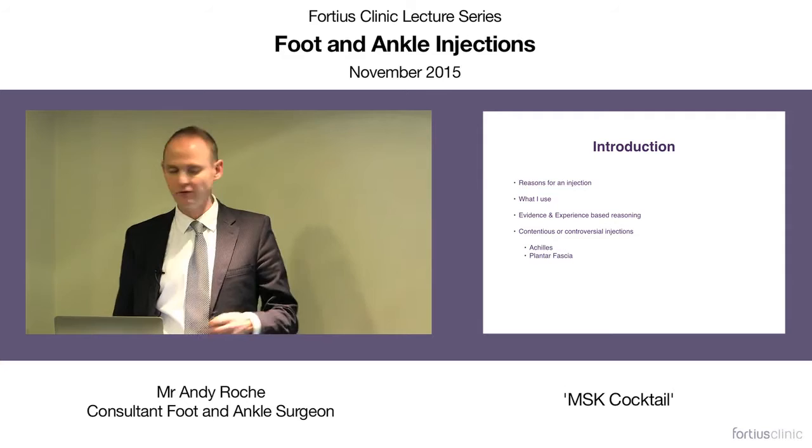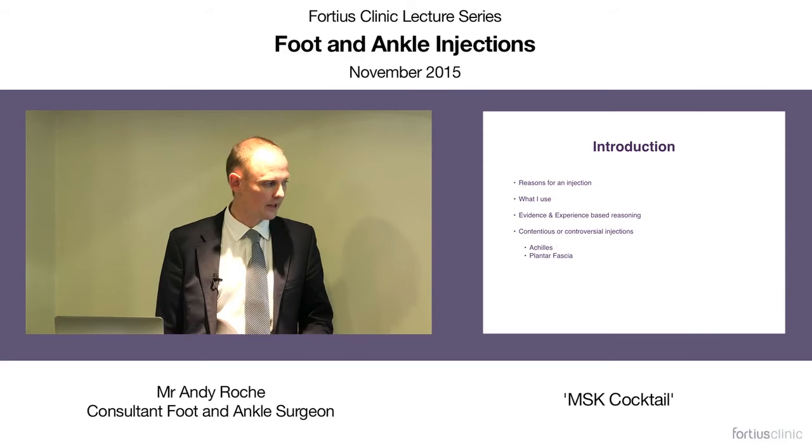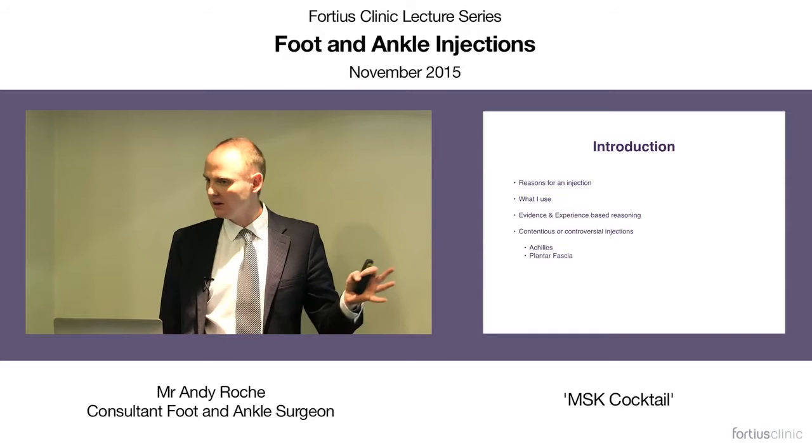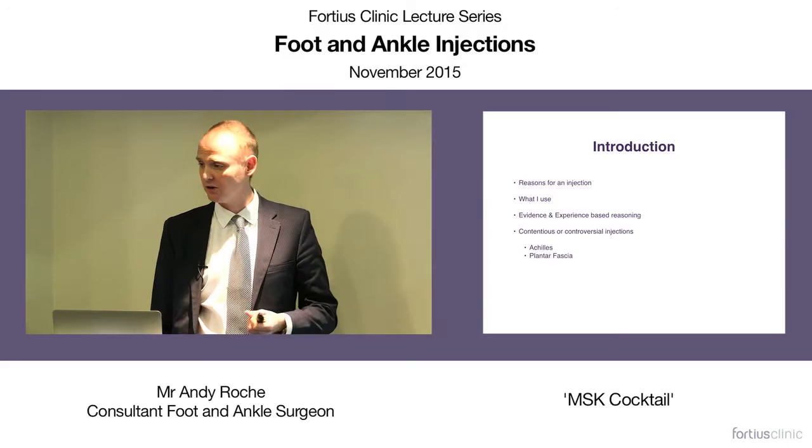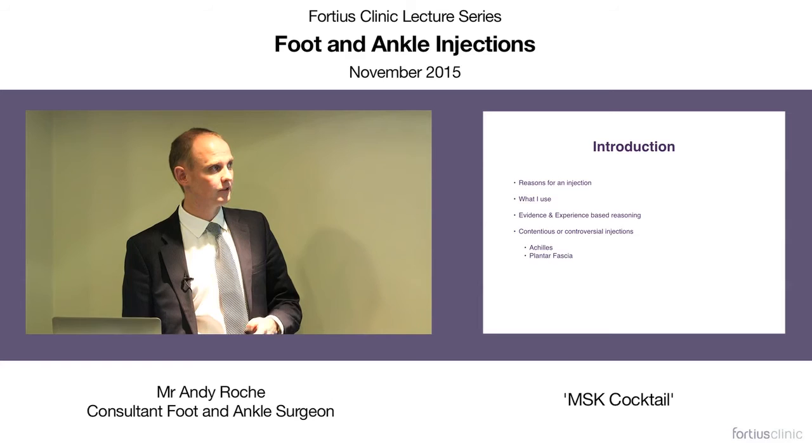We'll discuss some contentious or controversial injections. You may think some of these aren't controversial, but when you look at the evidence, they really are. We're going to look at the Achilles tendon and the plantar fascia. We can talk afterwards about injections for ankle arthritis, osteochondral lesions, or ankle impingement — many of those are fairly clear cut. We know patients with anterior ankle impingement from an inflammatory cause do well from a steroid injection, but these other cases are less clear.